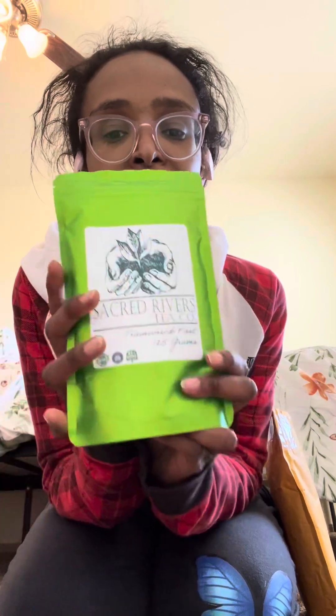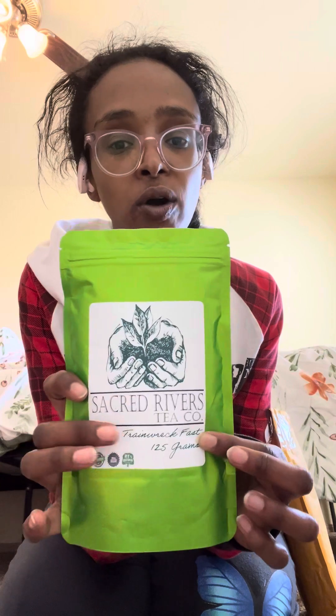I got something I've been wanting to try for the longest time. I do enjoy train wreck blends from various vendors, so I got her Train Wreck Fast. She has Train Wreck Slow and Train Wreck Fast — I got the fast one because I love my fast kratom.